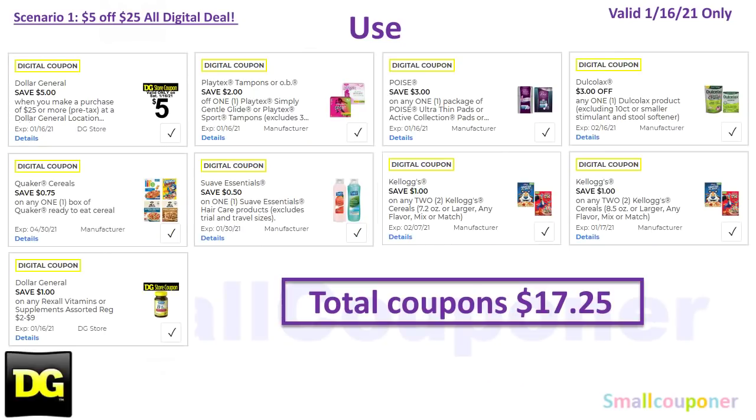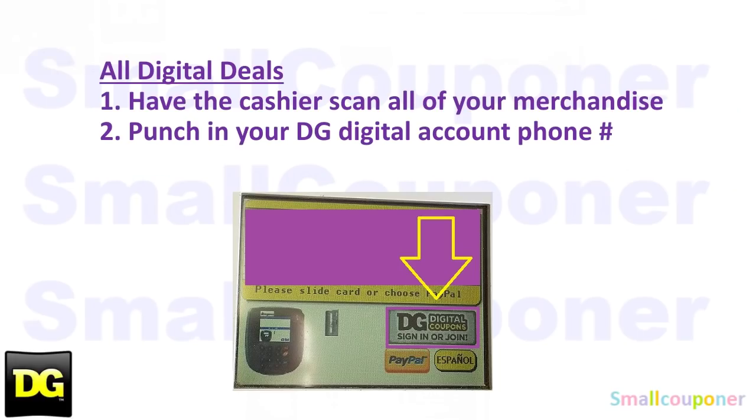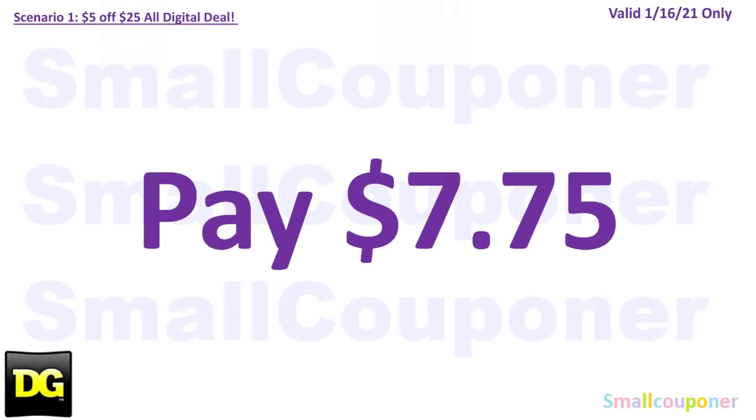You will use the $5.25 for Saturday January 16th: $2 off Playtex, $3 off Poise, $3 off Dolcelex, $0.75 off Quaker cereal, $0.50 off Suave Essentials, $1 off two Kellogg's cereals, another $1 off two Kellogg's cereals, $1 off Rexel, and a store coupon. Your total coupons is $17.25. Since these are all digital deals, the cashier will scan all your merchandise and you'll punch in your digital account phone number. You'll pay $7.75.